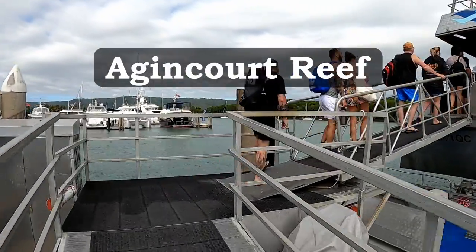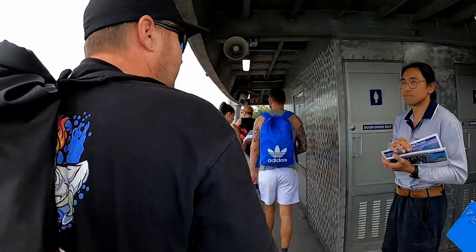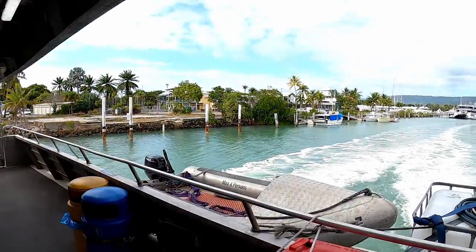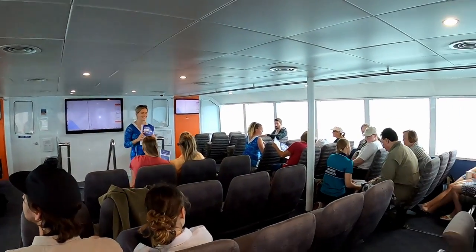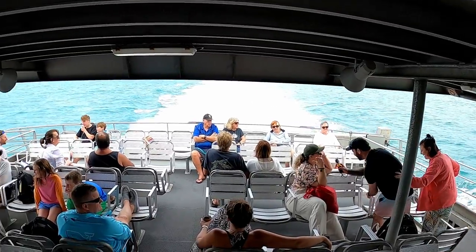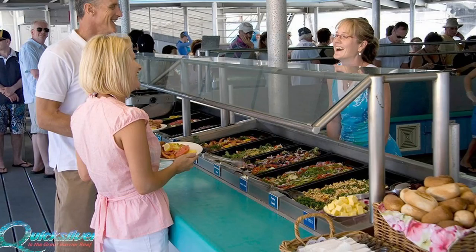Agincourt Reef is 72 kilometres off the coast of Port Douglas and takes about 90 minutes to get there. The ride was pretty good but you still need to take your seasickness medication if you need it — ensure it's taken before the boat leaves, or start taking it the night before. To keep yourself entertained on the ride out, they have a snorkelling video playing the whole time. A marine biologist may also tell you about the reef, or you can sit in the sun and read a book. They serve a small morning tea along with water and hot drinks like tea and coffee, and afternoon tea for the way home.